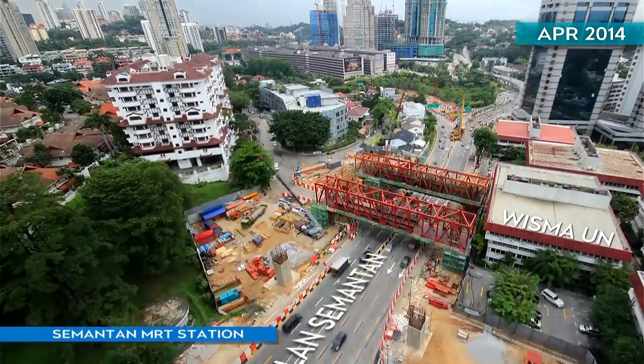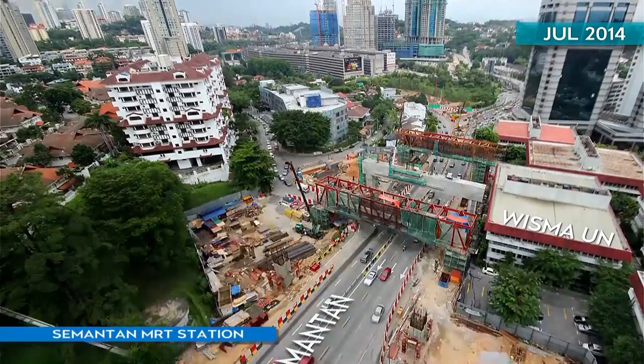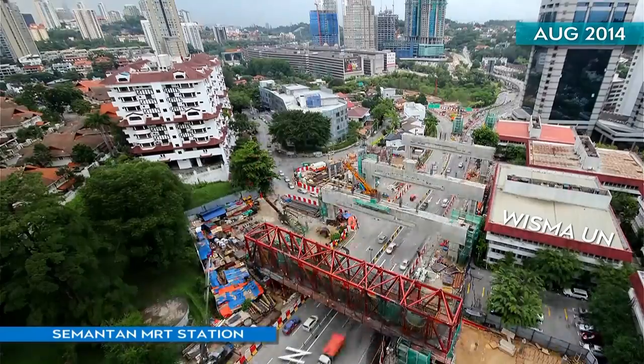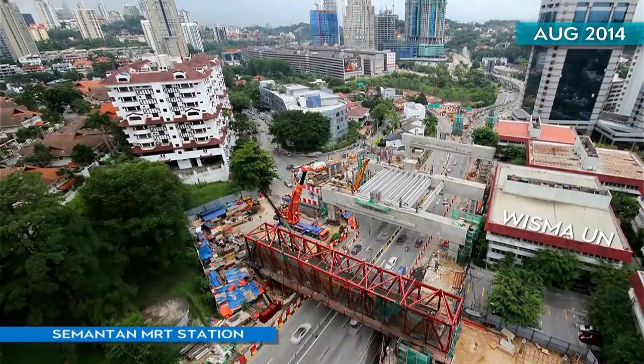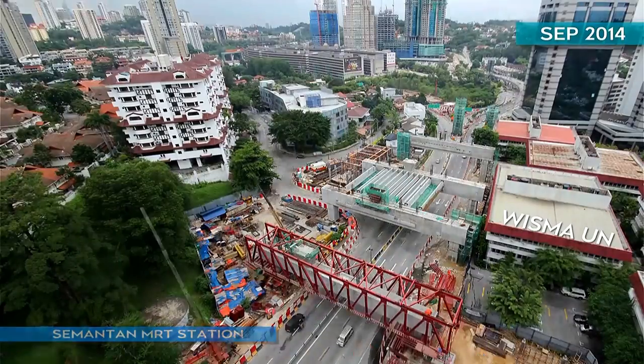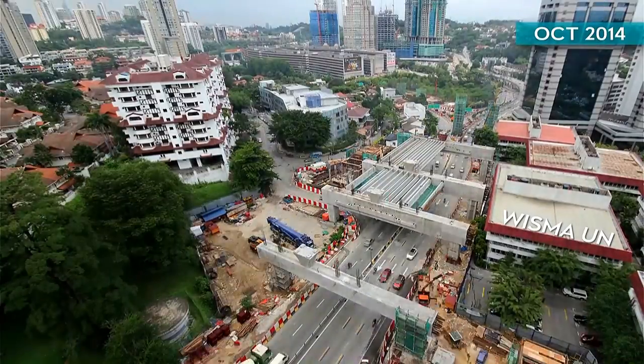The massive 6,000-ton structure at Semantan, which weighs as many as 158 MRT train cars, will straddle both sides of Jalan Semantan. To mitigate traffic impact, heavy works are done at night with traffic diverted through Cangkat Semantan. The public is kept informed via radio and social media announcements.